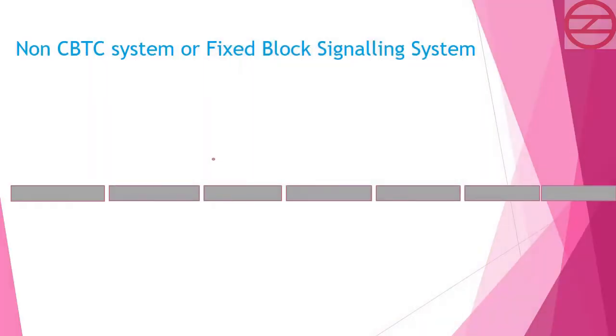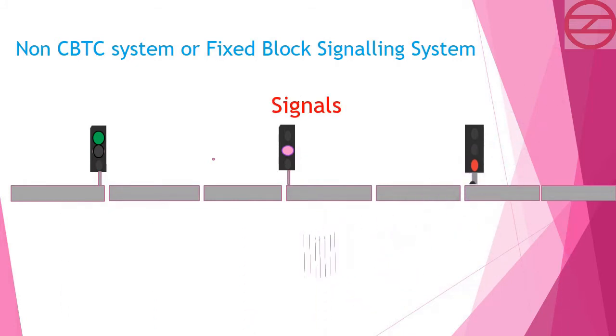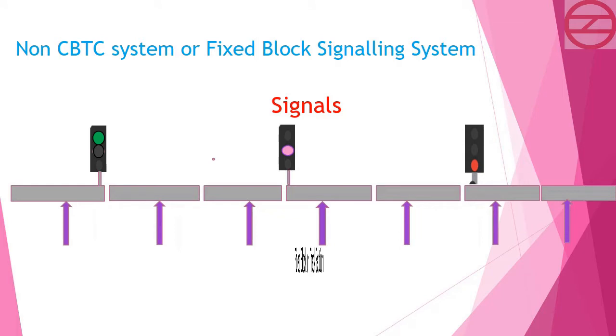In the non-CBTC or Fixed Block Signaling System, the track is divided into blocks. In the fixed block signalling system used in DMRC, block length is approximately 250m to 400m.